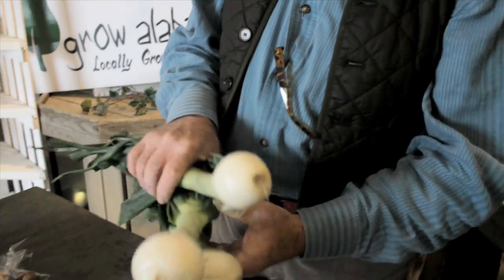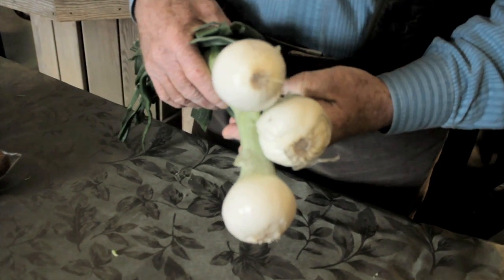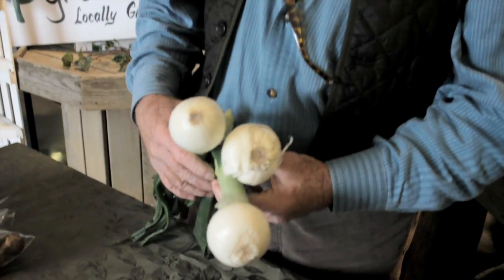We have some beautiful bulb vidalias. They're getting bigger, coming from Georgia. We will have our own onions very soon, and they're better than any vidalia onion you'll ever have. So we've got great onions to go with your cremini mushrooms.